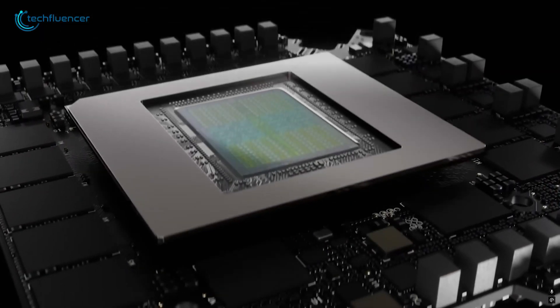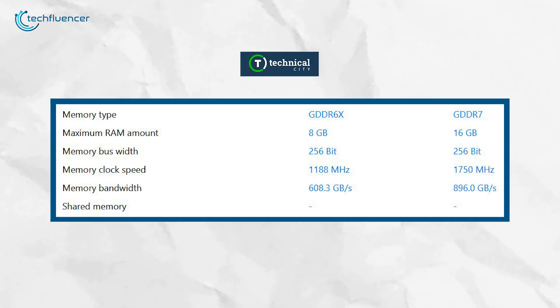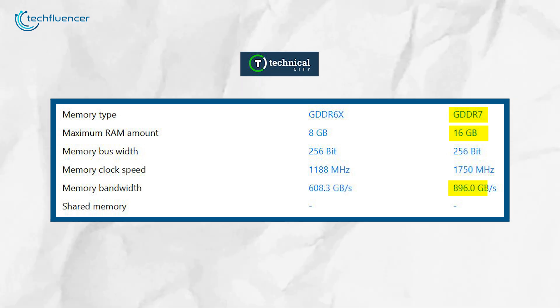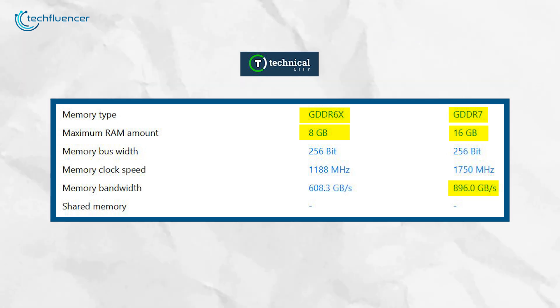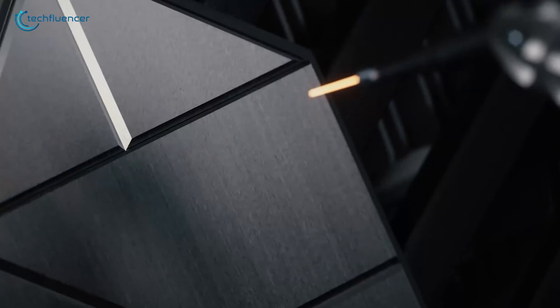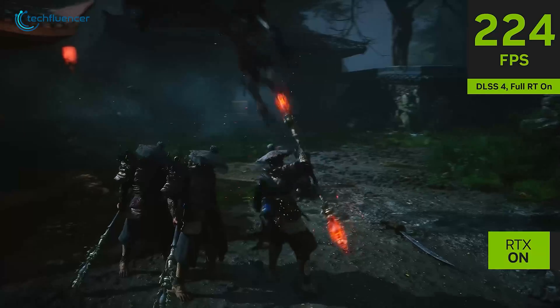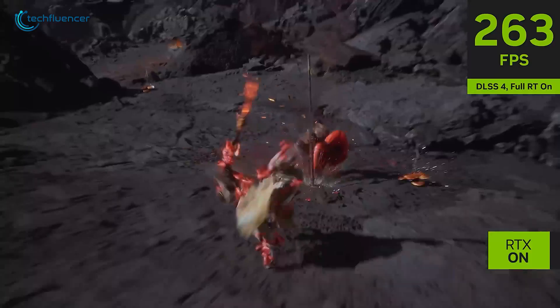When it comes to memory, the 5070 Ti takes it a step further. It comes with a massive 16GB of GDDR7 memory, with a memory bandwidth of 896.3 GB per second. Meanwhile, the 3070 Ti has only 8GB of GDDR6X memory and a bandwidth of 608.3 GB per second. This extra memory and increased bandwidth in the 5070 Ti really help with handling high-resolution gaming and demanding tasks, giving you a much smoother experience overall.